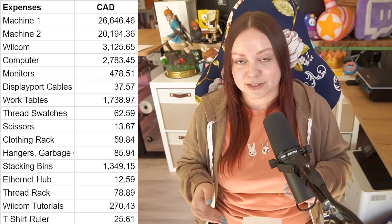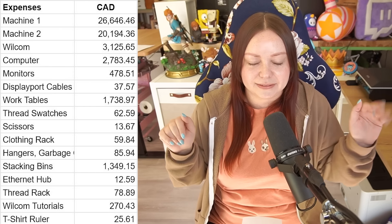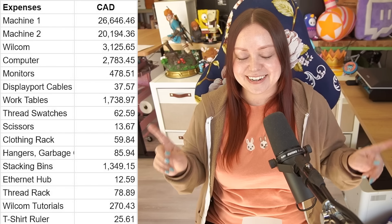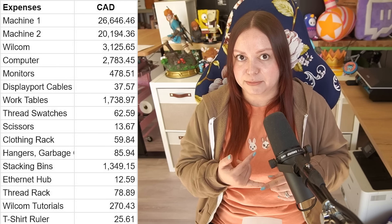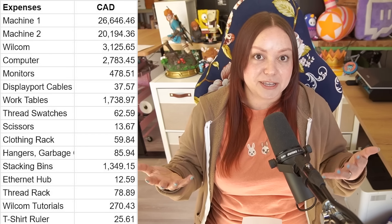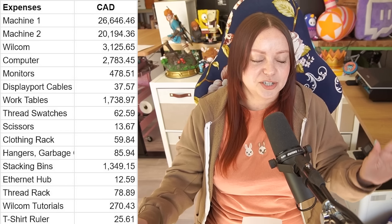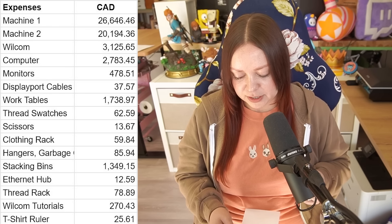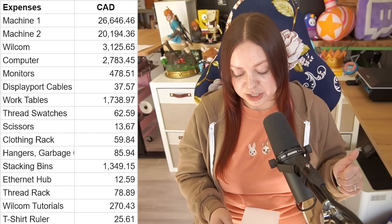Next is the computer, because the Melco machines run off a computer, which I love — I don't like how a lot of other machines just have a little screen. Now, I didn't need a computer this fancy at all; you don't need a fancy computer to run these machines. But I wanted one that could handle live streaming if I do embroidery lives, and strong enough to be a gaming computer because Christian's in there running the machines — while they're going, he can be gaming. So if you were starting an embroidery business, you would not need a computer like that. Then there were monitors, DisplayPort cables, and big heavy-duty work tables that were over $1,700 — but they're so nice, sturdy, and don't wobble.